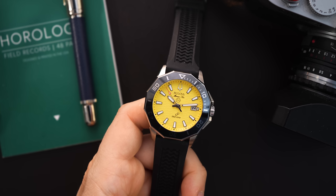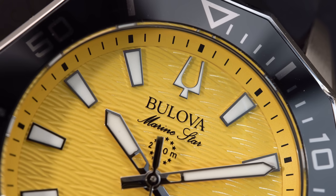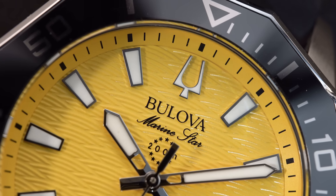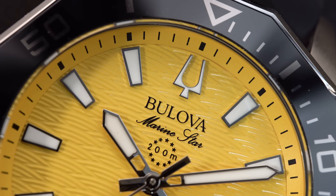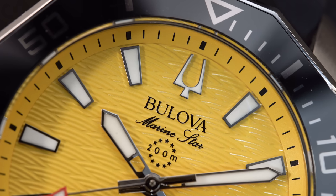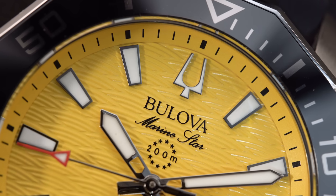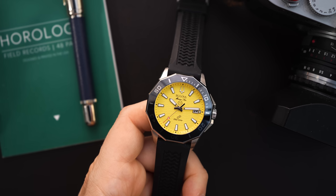You're getting a very unique 12-sided bezel on here which is made out of ceramic. You're also getting a screw-down crown, a screw-down case back, and 200 meters of water resistance, so this is definitely a dive watch — something you can use every day or for diving depending on how you want to wear it. The case is stainless steel and it comes on a rubber strap; they also make a stainless steel bracelet — I'll throw up a picture of that so you can see.